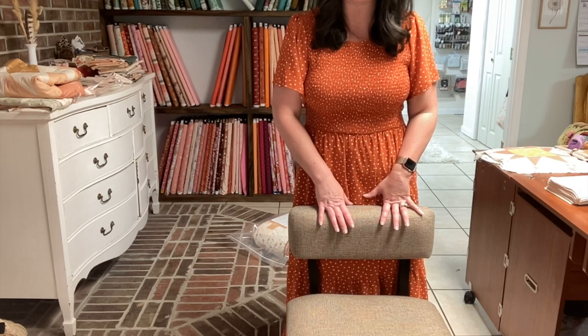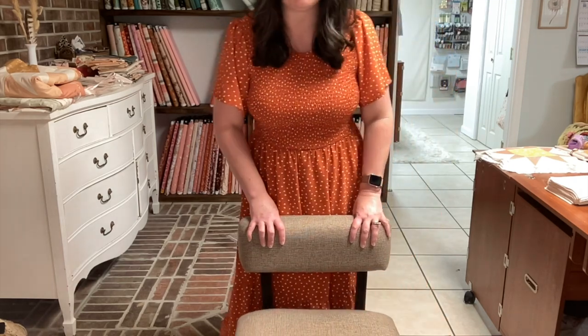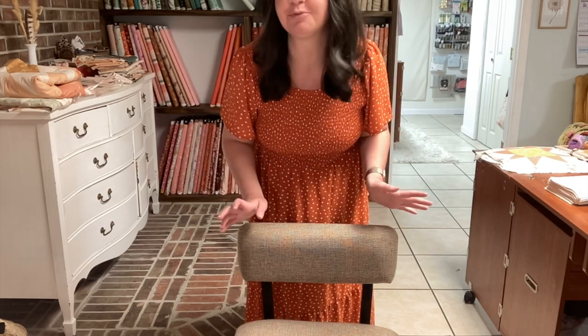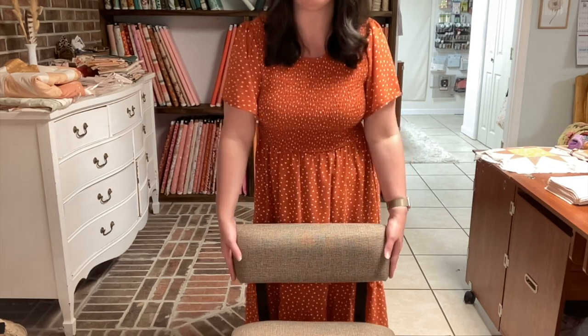So this is what the giveaway is for — this sewing chair, this exact model. And before I got this chair, I was using your basic office chair with the high back and the cushioning, and it was really pretty, and I liked it. But I didn't know that this was missing — this support on my lower back. But once I got it, it made sewing just a lot more comfortable. That's my favorite part of this chair.